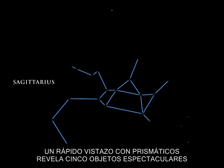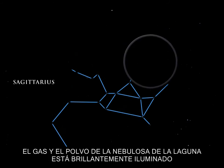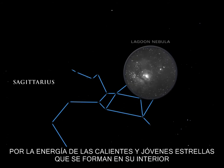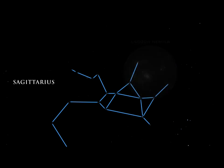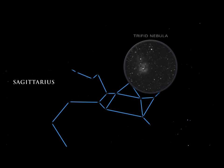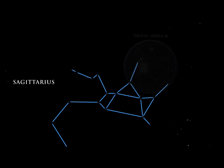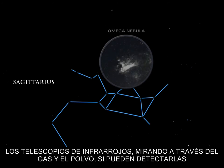A quick glance with binoculars reveals five spectacular objects. The Lagoon Nebula's gas and dust is brilliantly illuminated by the energy of the hot young stars forming inside it. In the three-lobed Trifid Nebula, dark dust lanes appear etched against the radiance of glowing gas. The Omega Nebula glows brightly, but we cannot see its hottest stars embedded deep inside — infrared telescopes peering through the gas and dust can detect them.